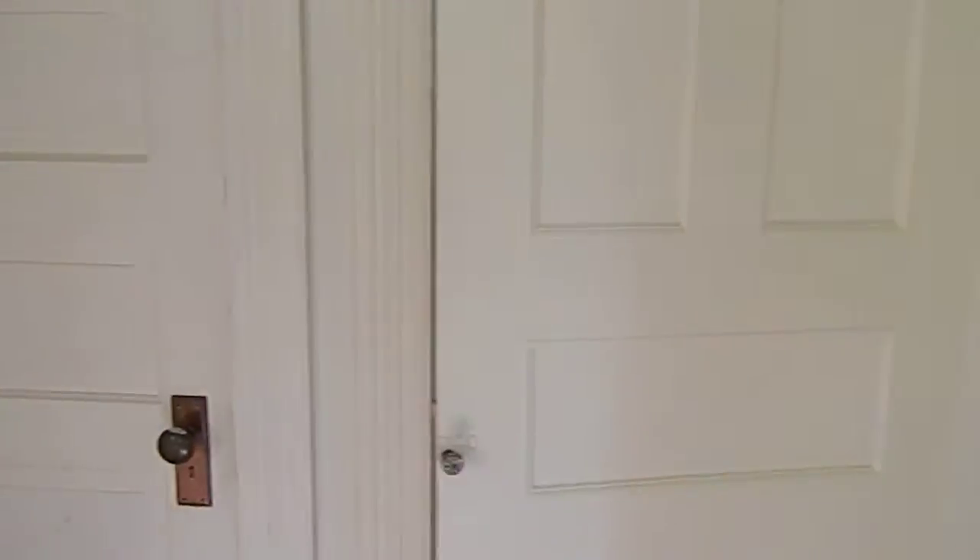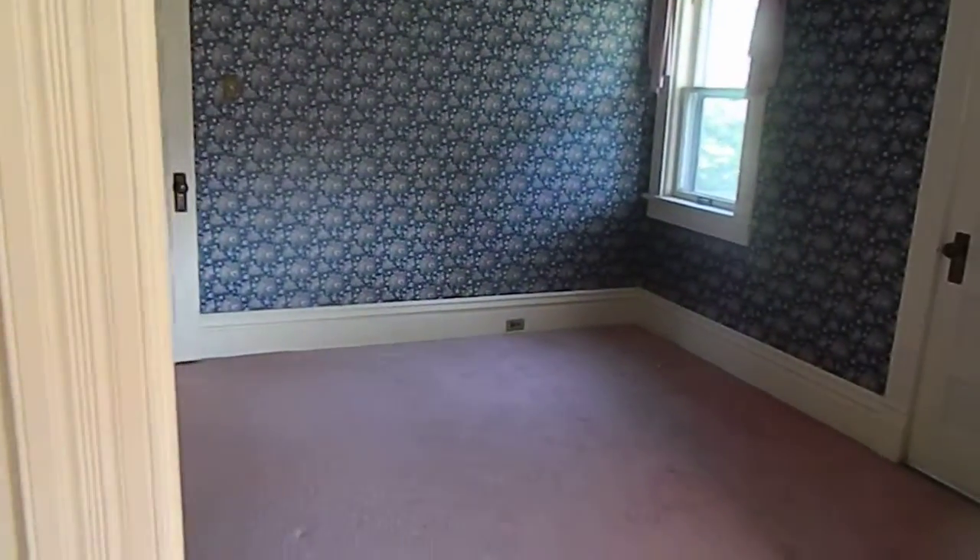This is an alcove off of a bedroom. There's a closet and then stairs up to the attic where there's a room up there, but it's hot up there — not cool.